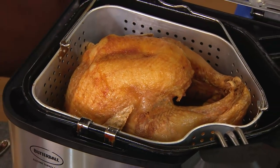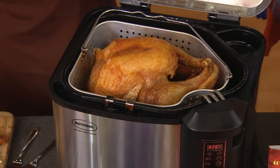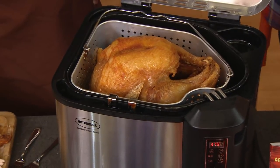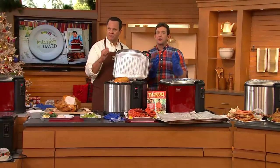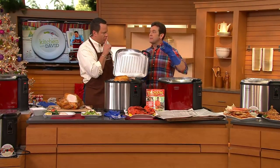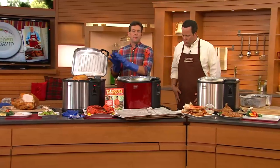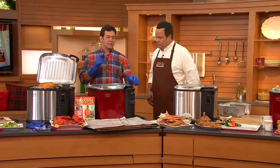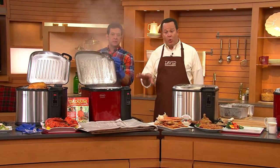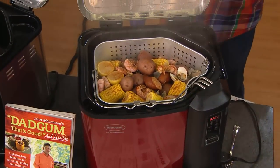This recipe is a Buffalo Ranch Deep-Fried Turkey — it's in 'Dadgum That's Good and Healthy.' What we've done is fried the turkey, then sliced it up and put it on a salad to make it a little healthier, with Buffalo Ranch flavor. We're also going to go from deep-frying to boiling and steaming, because you can use this for boiling or steaming — like a low country boil for a big ball game.